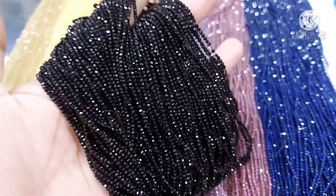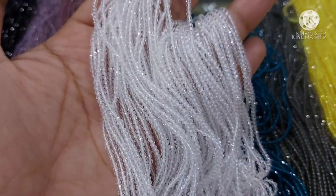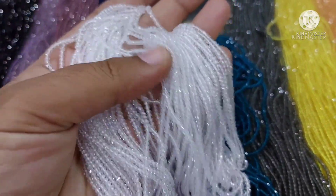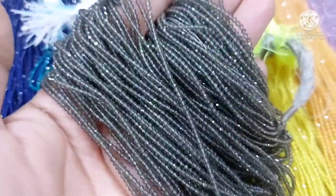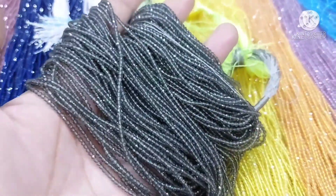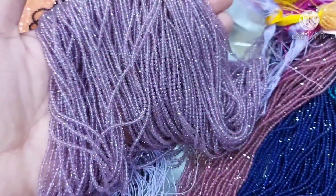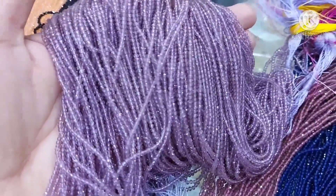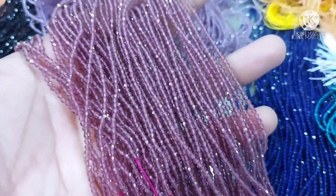There is just 0.1% variation, and then black color. And then white crystal. And then I will show you gray color — this is of light gray color. And violet. And this is of dark gray.